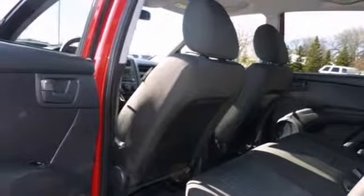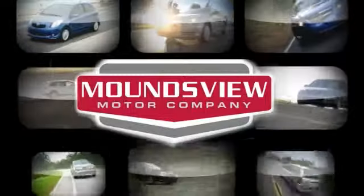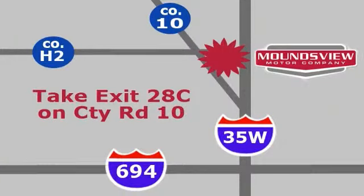And with all of the great amenities it offers, it won't be here long. Step on in and see it today and take it for a test drive. You'll be glad you did. Your satisfaction is our goal. We are conveniently located at 2375 County Road 10 in Moundsview, Minnesota.